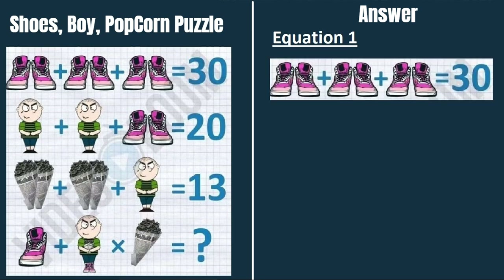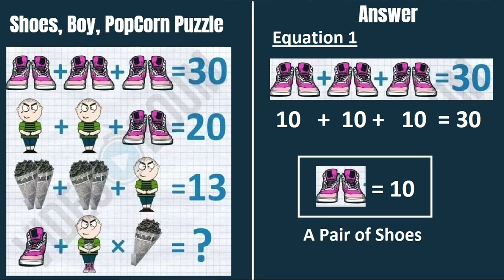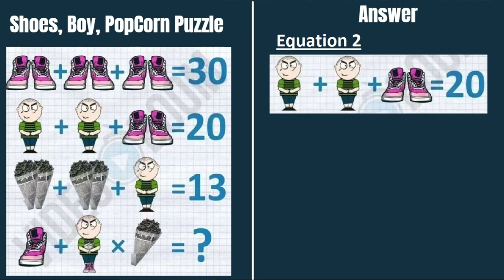In equation 1, we have a pair of shoes plus a pair of shoes plus a pair of shoes equals 30. So one pair of shoes equals 10.